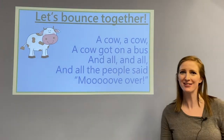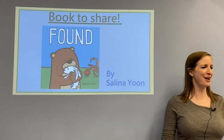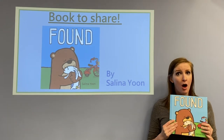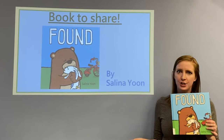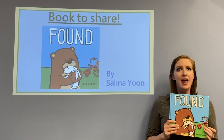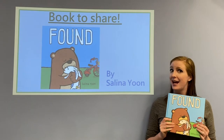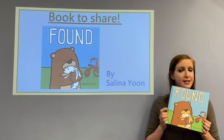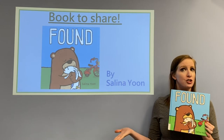That's it for bouncing today. Now let's take a look at one of my favorite books. Have you ever had a toy that you loved so much you lost it? Well in this story, Bear finds somebody's toy and they'll go on all kinds of fun and exciting adventures together, that you'll read all about in Selina Yoon's Bound, which can be found at your local library.